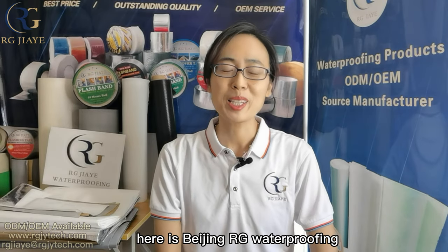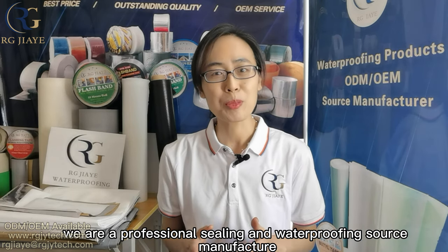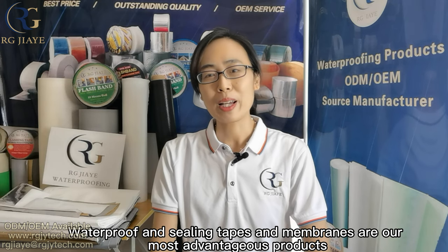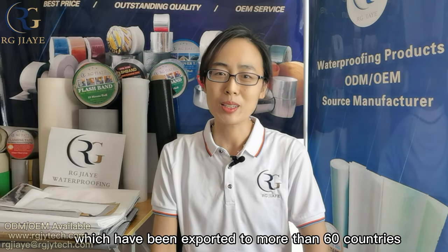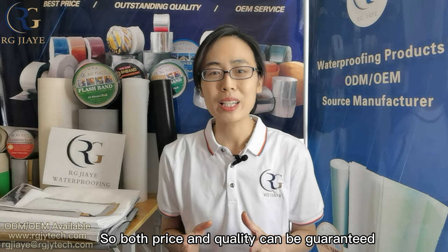Hello everyone, here is Beijing RG Waterproofing. We are a professional sealing and waterproofing source manufacturer, with more than 15 years in the waterproofing industry. Waterproof and sealing tapes and membranes are our most advantageous products, which have been exported to more than 60 countries, so both price and quality can be guaranteed.